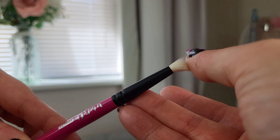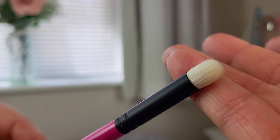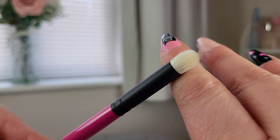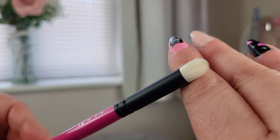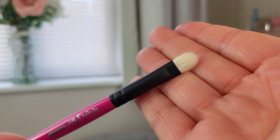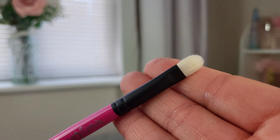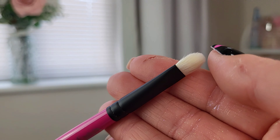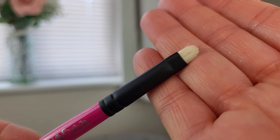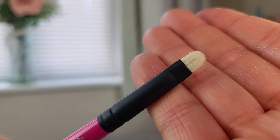The R108 has a really nice fluffy head, perfect for blending. The R109 is the domed eyeshadow brush — again really nice for blending and packing on matte shades. Then we have the R110, a flat shader brush — perfect for cut creases and packing on shimmers. It has a really nice rounded shape, which makes it ideal for doing a cut crease.